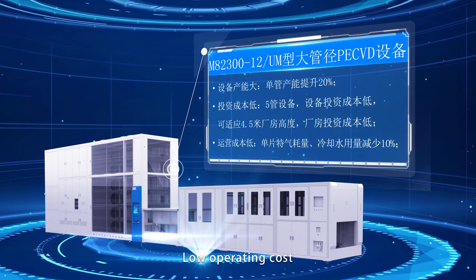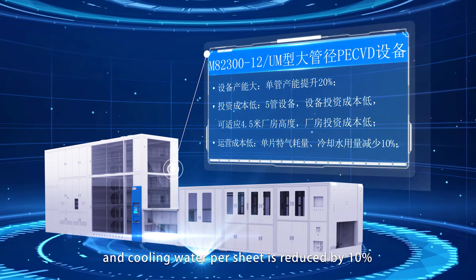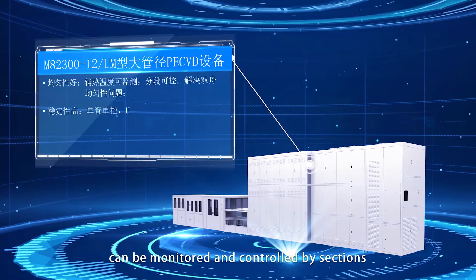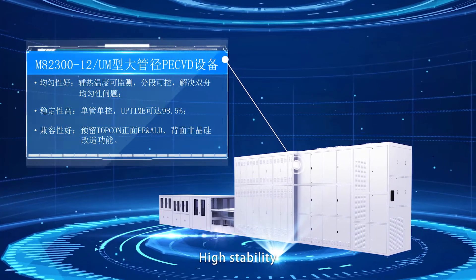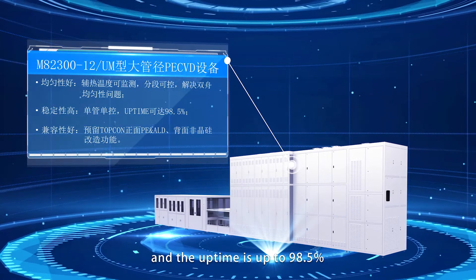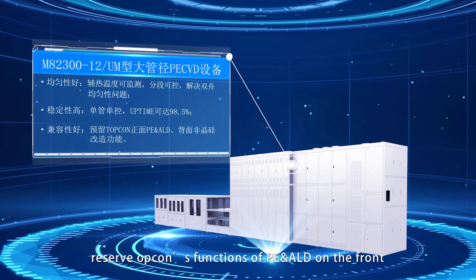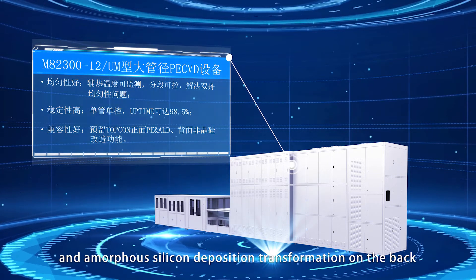The consumption of special gas and cooling water per sheet is reduced by 10%. Good uniformity is achieved as the auxiliary heat temperature can be monitored and controlled by sections to solve the problem of double bolt uniformity. High stability is ensured with single pipe, single control, and uptime up to 98.5%. It also reserves Topcon's functions of PE and ALD on the front, with more capability for silicon deposition transformation on the back.